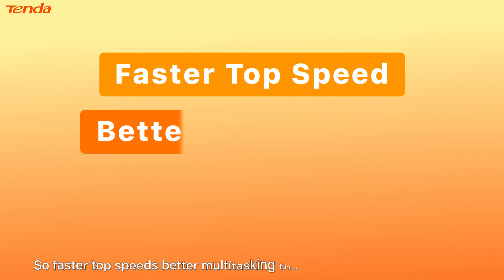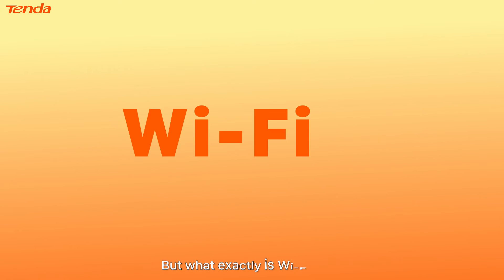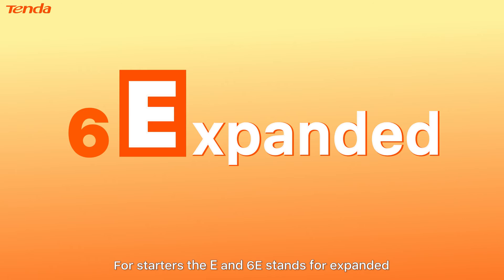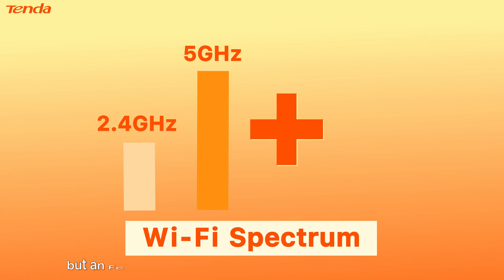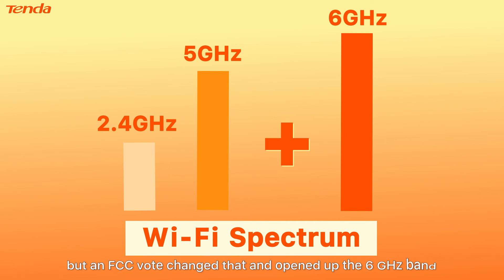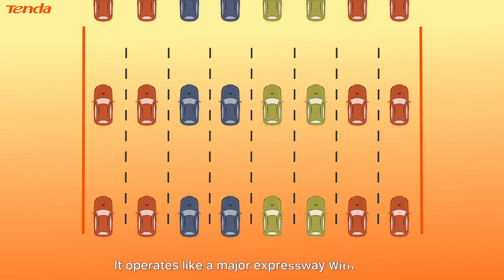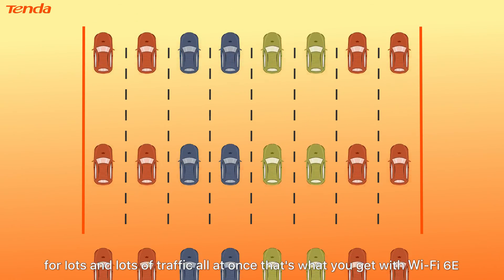So faster top speeds, better multitasking — that's what you get with Wi-Fi 6. But what exactly is Wi-Fi 6E? The E in 6E stands for expanded. Until now, Wi-Fi devices could only operate in the 2.4 and 5 GHz bands, but an FCC vote changed that and opened up the 6 GHz band. The new 6 GHz band is the biggest of all — it operates like a major expressway with room for lots and lots of traffic all at once. That's what you get with Wi-Fi 6E.